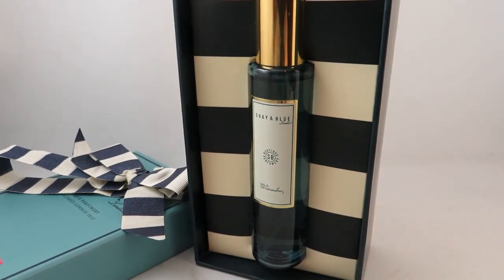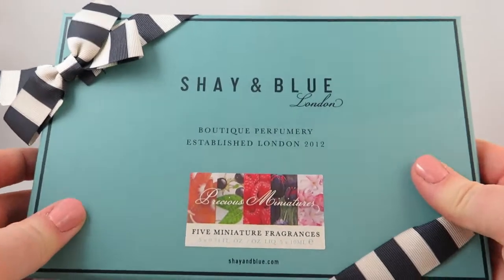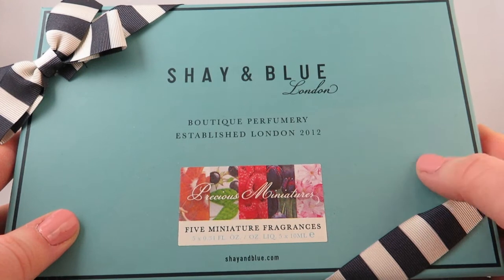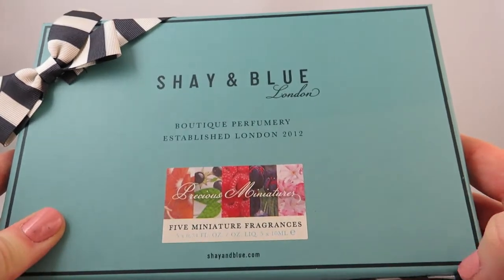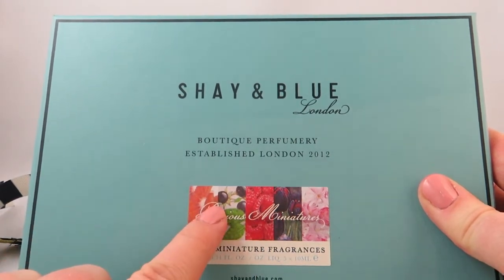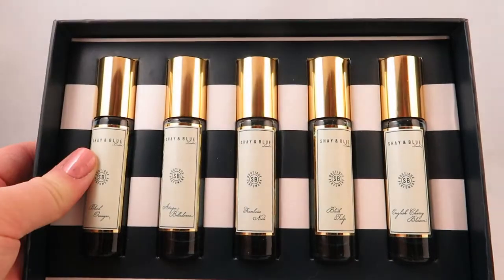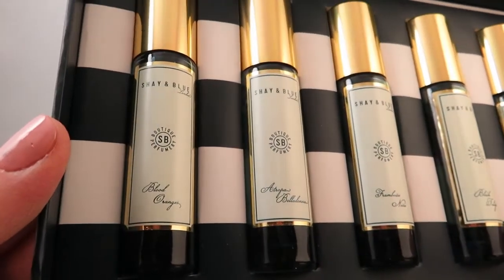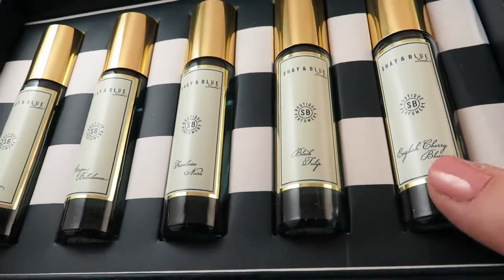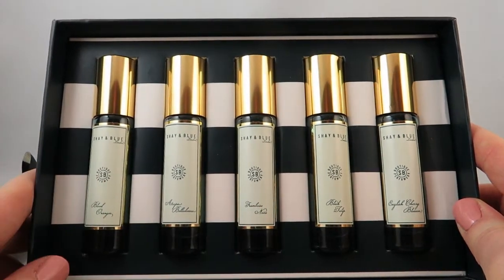I also got a Shea and Blue discovery set, and these were all from Lucky Scent — it's the five miniature fragrances. Now there are two different sets going around. This one from Lucky Scent has Framboise Noir, which is like a black raspberry, while the Shea and Blue London website's set has white peaches instead, so just be aware there are different travel sets available. The one I got came with Blood Orange, Etropia Belladonna, Framboise Noir, Black Tulip, and English Cherry Blossom. I've already smelled them all — they're absolutely fantastic and very true to their names. I will be doing a review on these shortly.